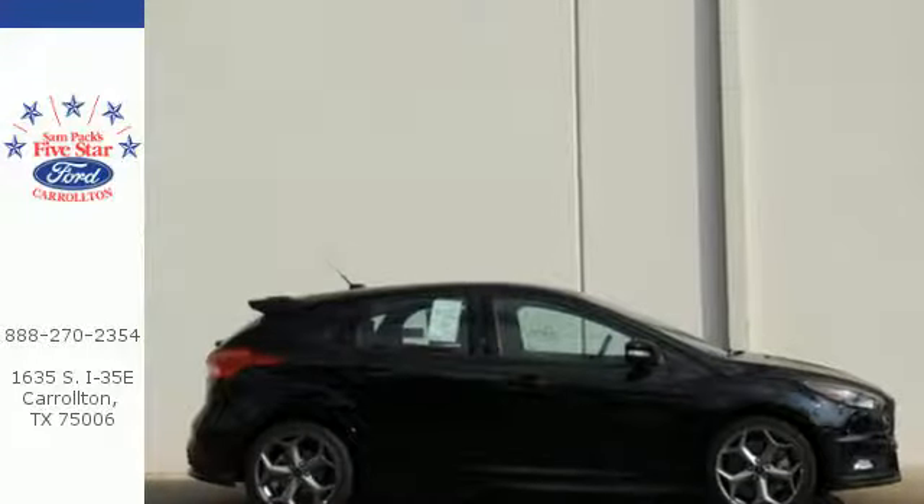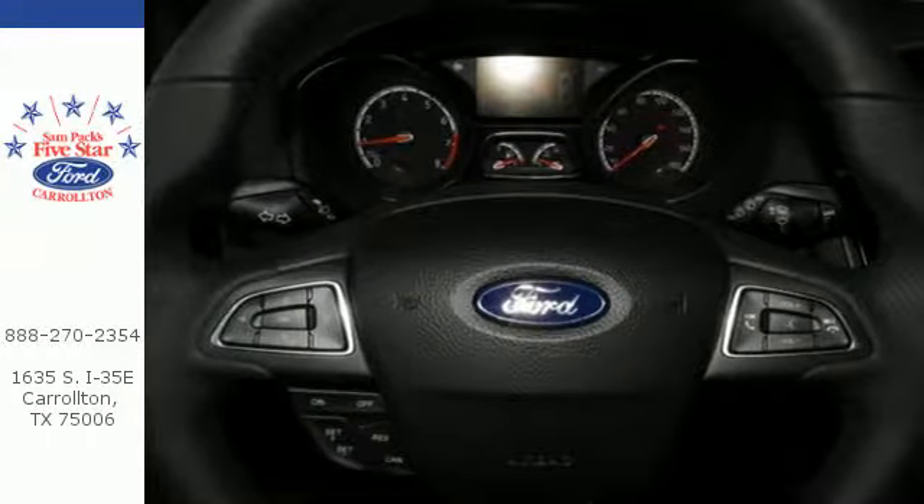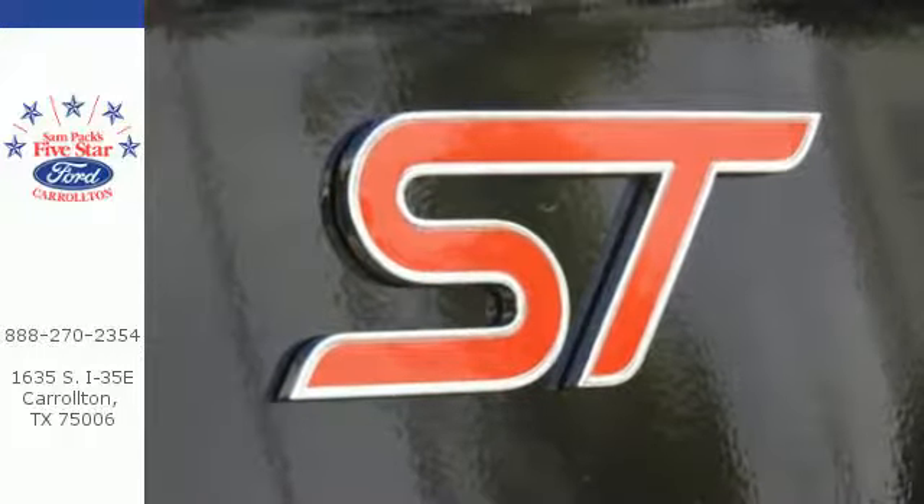The SYNC enhanced voice recognition communication and entertainment system and smart charging USB ports add to the joy, while the rear view camera, MyKey, and automatic headlamps add convenience.